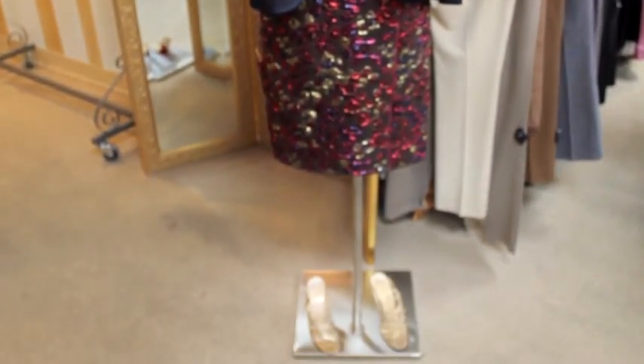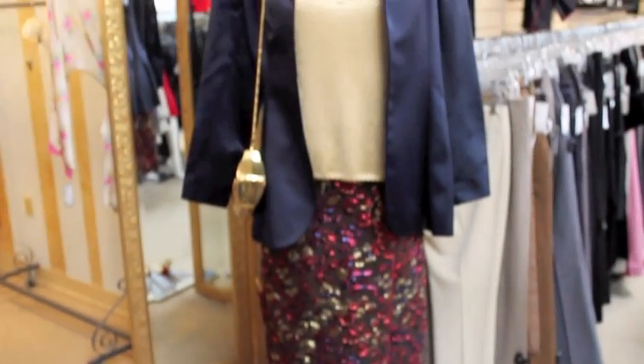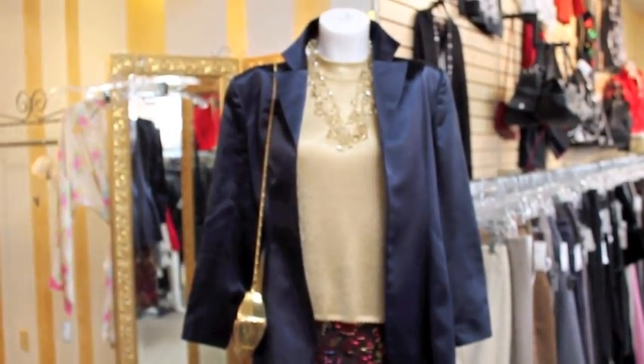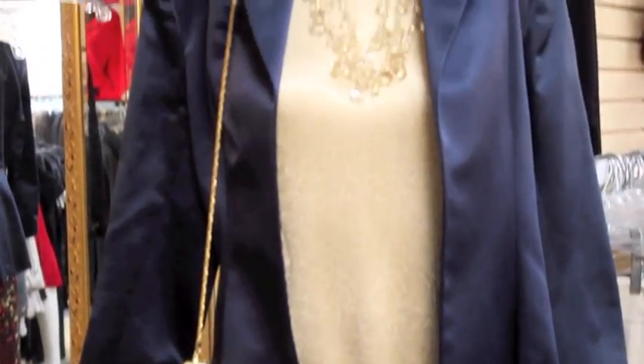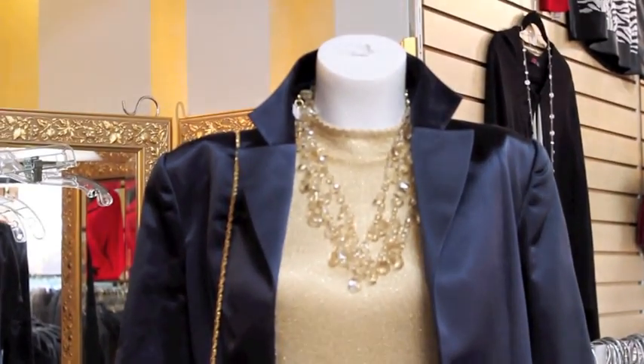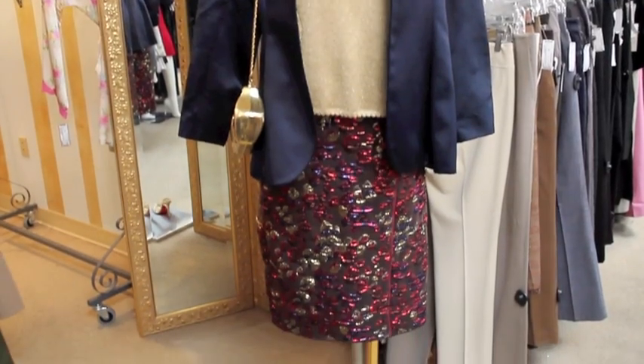ChicGirl Ruth chose this stunning Marc Jacobs red, gold, and navy metallic brocade skirt and a gold knit St. John's shell, and paired it with this gorgeous satin navy blazer. She picked a strappy pair of Louboutins and a gold clutch with a chain for versatility.